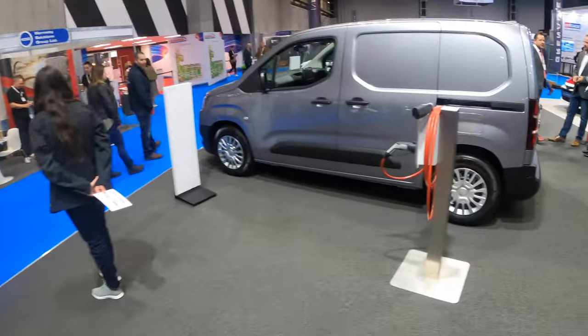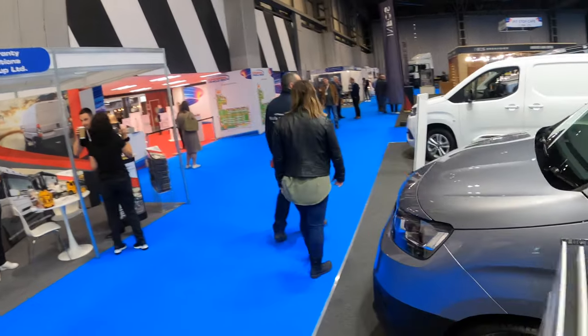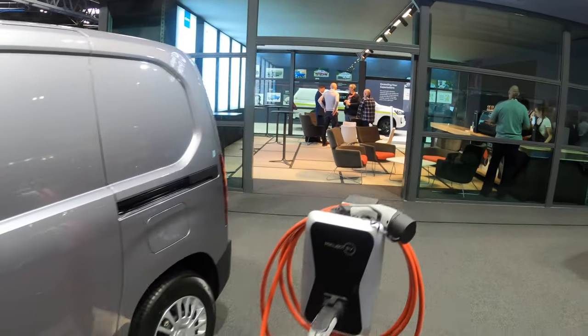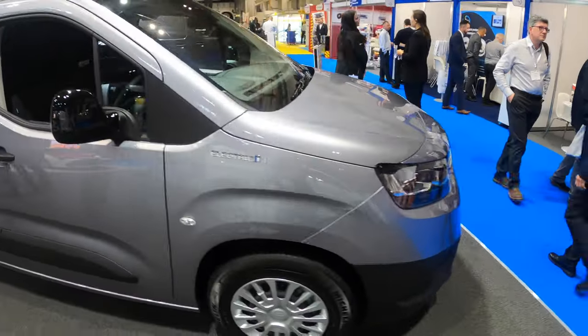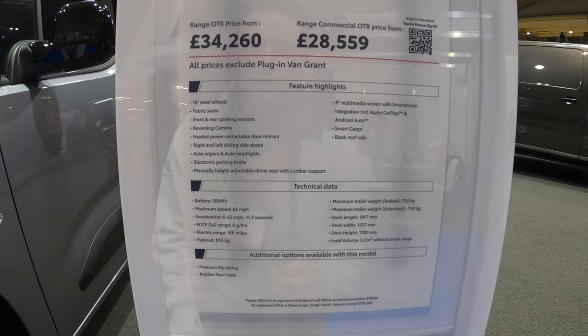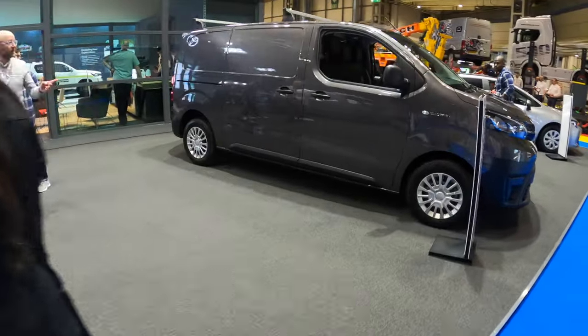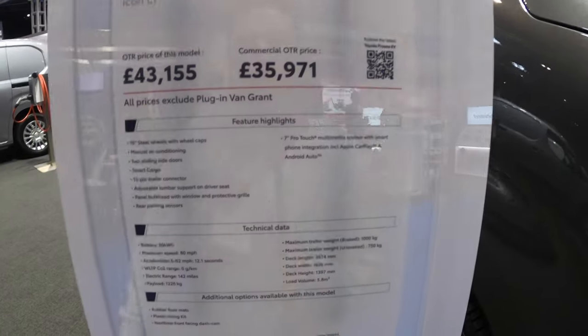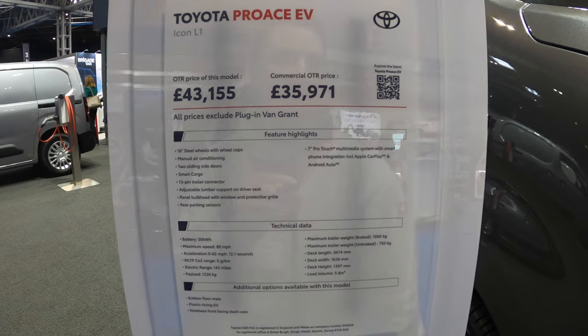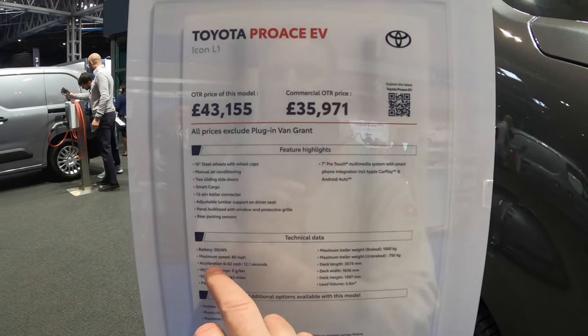And on the stand as well you have the Pro-Ace City, which is the equivalent of the Partner and the Berlingo. Looks well. Charging is on the back where the regular charging flap is - AC/DC, CCS. It's got double sliding doors as well. Stats-wise: 16-inch wheels, fabric seats, front and rear parking sensors on the Pro-Ace City. Battery is 50 kilowatt - same as the Stellantis ones, usable drops to 48. Wondering if they'll get it in the 75 kilowatt as well.